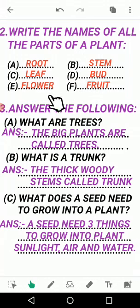Now question number 3, answer the following. Question A: what are trees? Trees kise kehte hain? Answer: the big plants are called trees. Big means bade, tall - it is the same thing. The big plants are called trees, like mango tree, gulmohar, coconut tree - these are all tall and big, their stem is very strong, hard. So those plants are called trees. Write the answer: 'the big plants are called trees.'